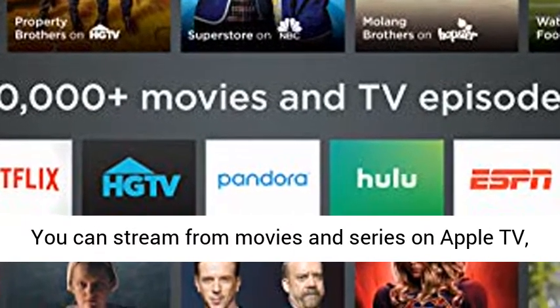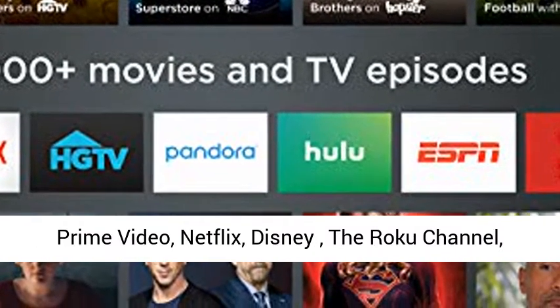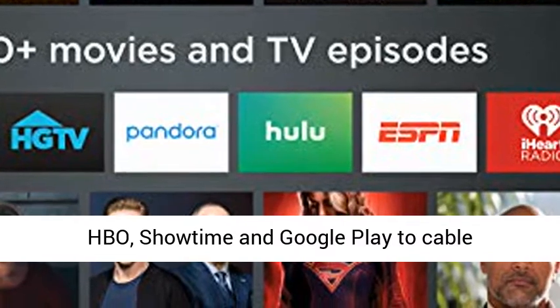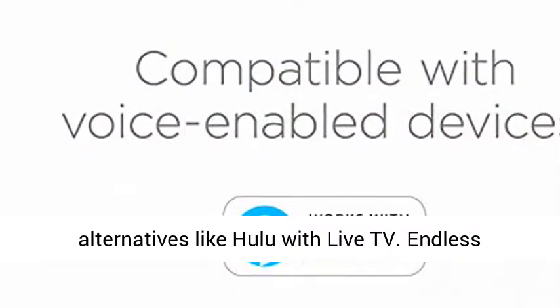Stream movies and series from Apple TV, Prime Video, Netflix, Disney+, the Roku Channel, HBO, Showtime, and Google Play, to cable alternatives like Hulu with Live TV.